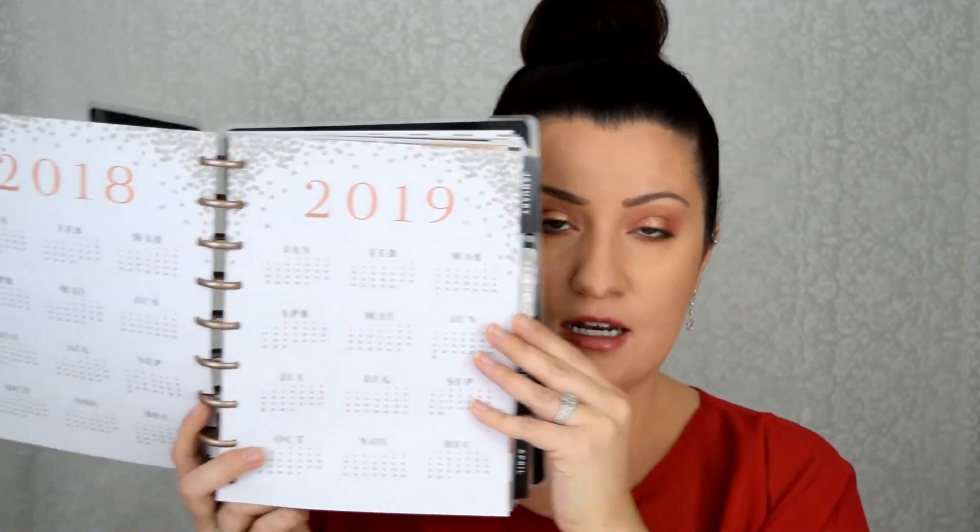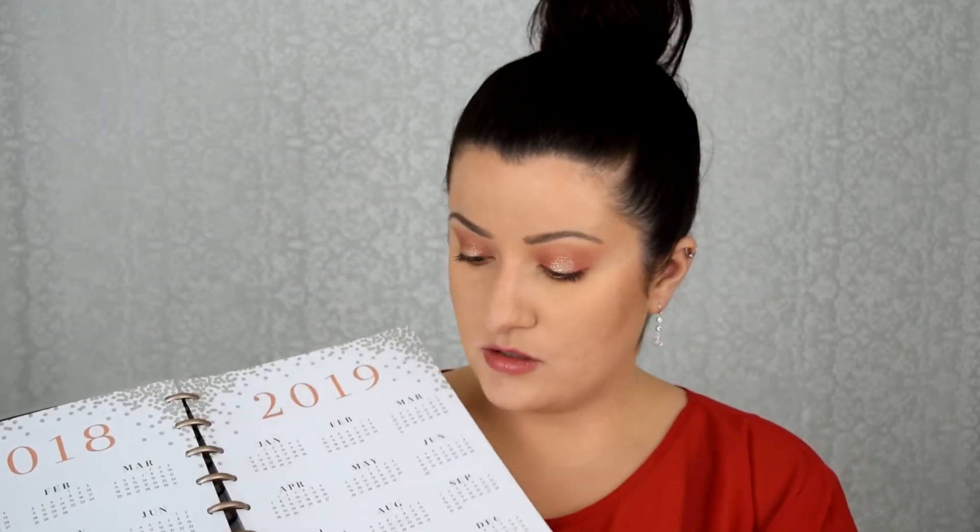It has these little heart clips, and I know you can pull these off and change them. Inside the planner I haven't done anything yet, so there are just tabs for each month. The pages come right out too, and you can just clip them back in.